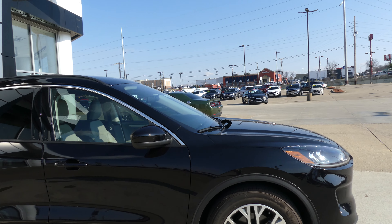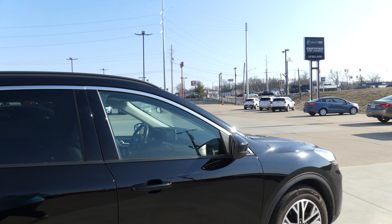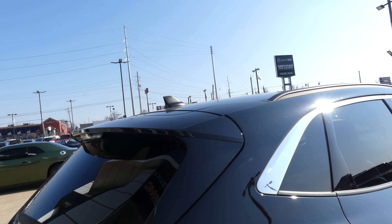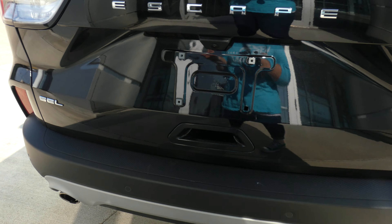This Escape has 18-inch wheels, black trim and accents throughout the exterior of the vehicle, heated exterior mirrors, and blind spot sensors. Dark rear privacy glass, rear spoiler, rear collision sensors, backup camera with display, and dual exhaust.